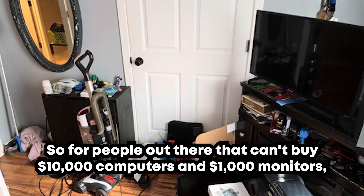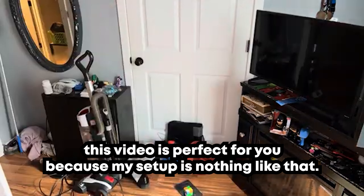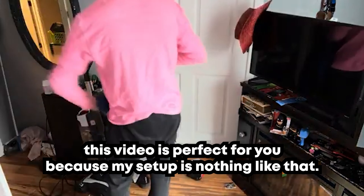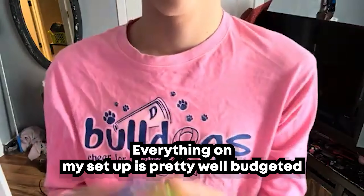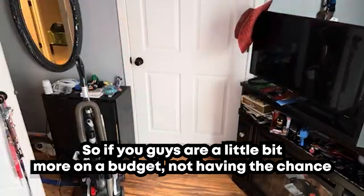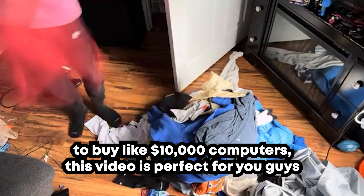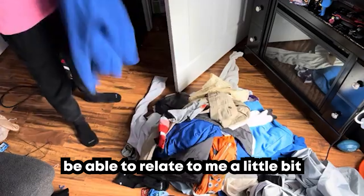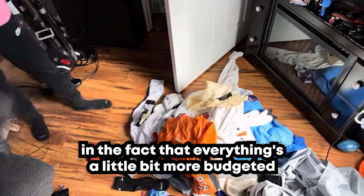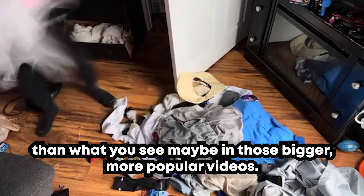For people out there that can't buy $10,000 computers and $1,000 monitors, this video is perfect for you because my setup is nothing like that. Everything on my setup is pretty well budgeted, so if you're a little more on a budget and can't buy a $10,000 computer, you're going to be able to relate to me — everything's a bit more budgeted than what you see in those bigger, more popular videos.